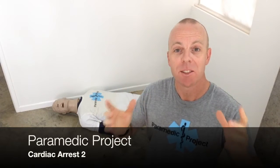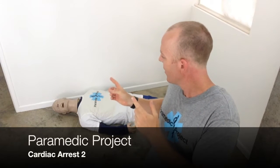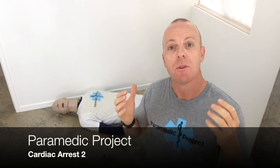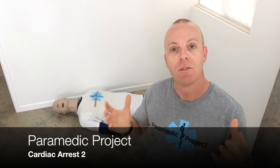Welcome back to Paramedic Project. Thanks for joining us once again today. This is the second episode on the adult medical cardiac arrest, where I'll share my biggest tip on how to improve in this setting — the basic medical cardiac arrest, the building block of cardiac arrest management.